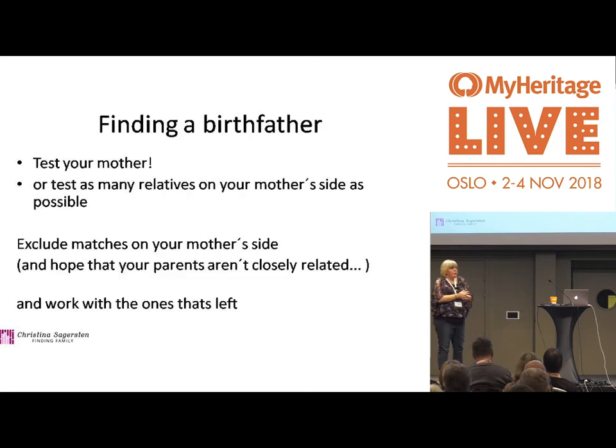I want to give you some advice on how to find a birth father — it's more common than you think; about 2% of people have a different father than they believe. The best thing you can do is test your mother, if she's alive, because then you can sort people on your mother's and father's side very easily through the triangulation tool. If she's not alive, test as many relatives as you can on your mother's side to exclude those matches.